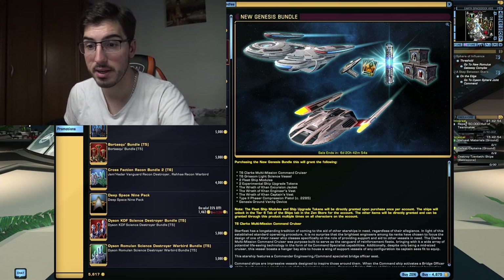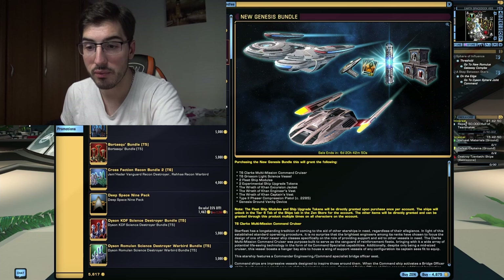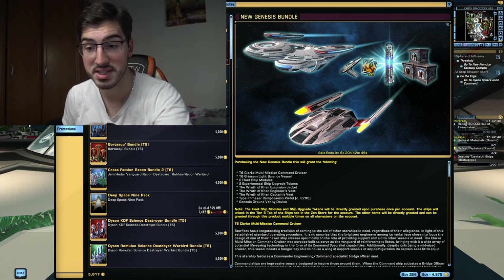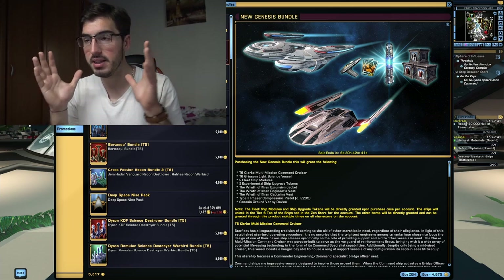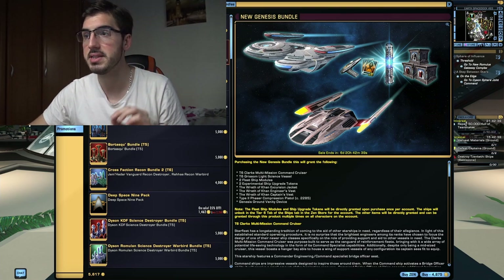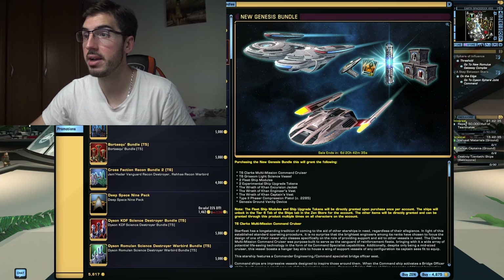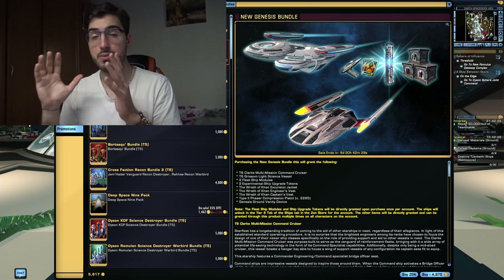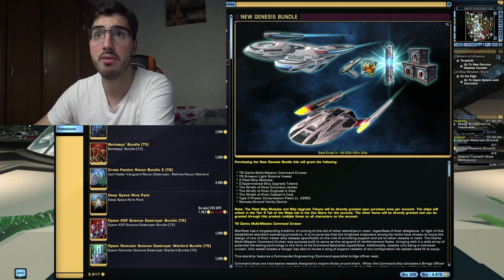Considering the price of this pack: one Tier VI starship costs 3000 Zen and you get two of them; one fleet ship module costs 500 Zen and you have two of them; one Tier VI X token costs 1000 Zen and you have two of them. Sum it all up, this bundle would cost 9000 Zen, excluding the Wrath of Khan Excursion Jacket, Engineer's Vest, Captain's Vest, Phaser, and Genesis Device. So even at full price, this is a very good offer.